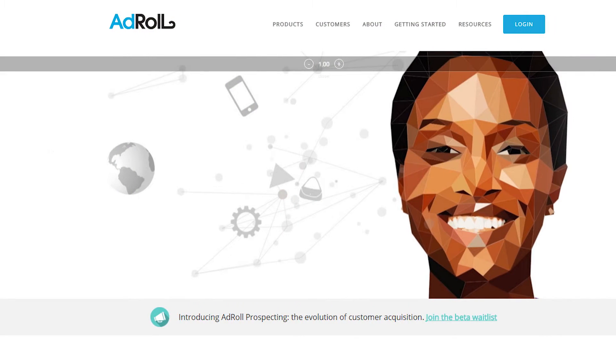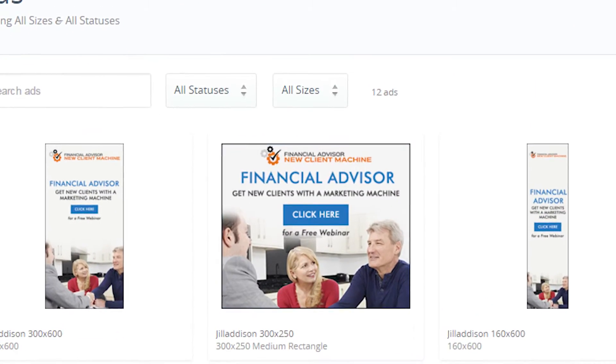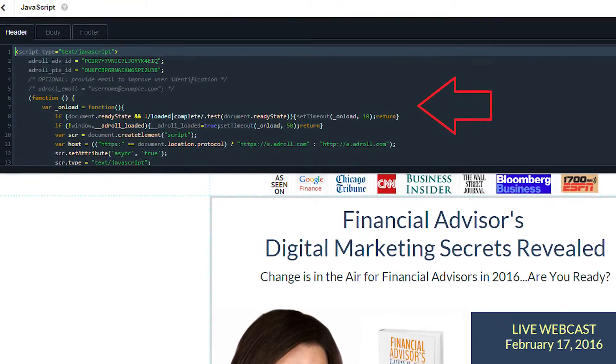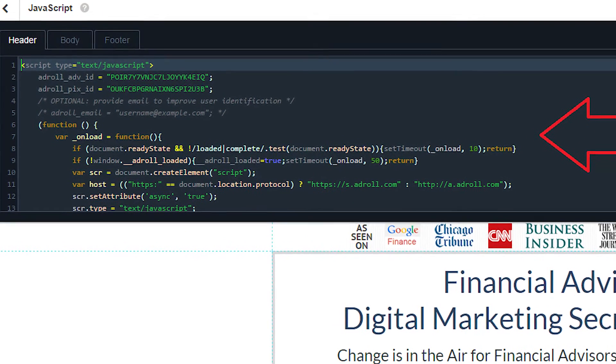It's pretty simple to set it up with programs like AdRoll. They'll even help you create professional-looking graphics for your ads. Then you just put a small piece of code on your website, and after that, anyone who visits your website will be followed by your ads for weeks.